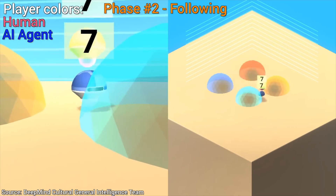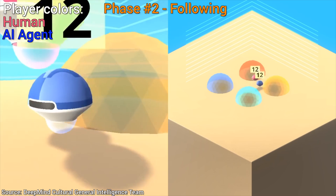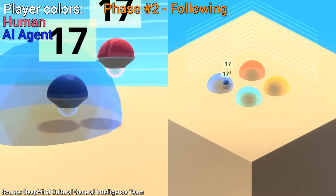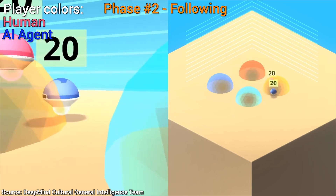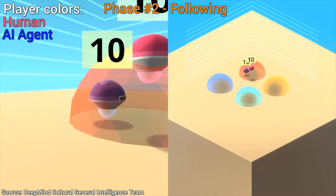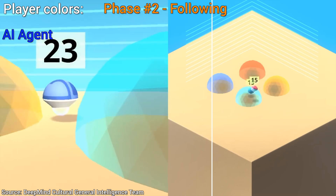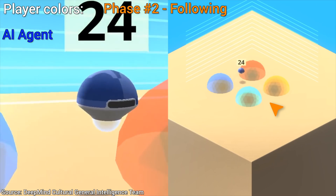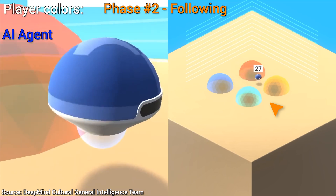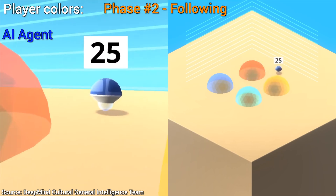Phase 2: Following. It is still not sure what is going on, but when it follows this red chap, it realized that it is getting a much higher score. Before, it only got 2. And now, look at it — it is learning something new here. And look, he is gone again, but it knows what to do. Well, kind of. It still probably wonders why its score is decreasing.